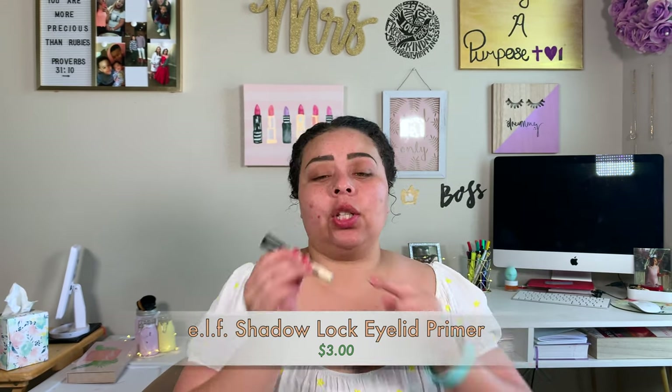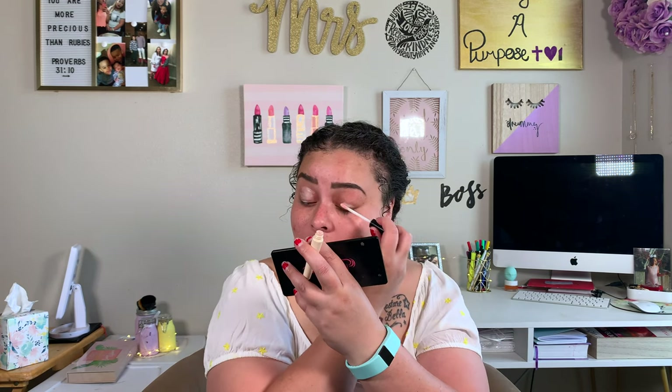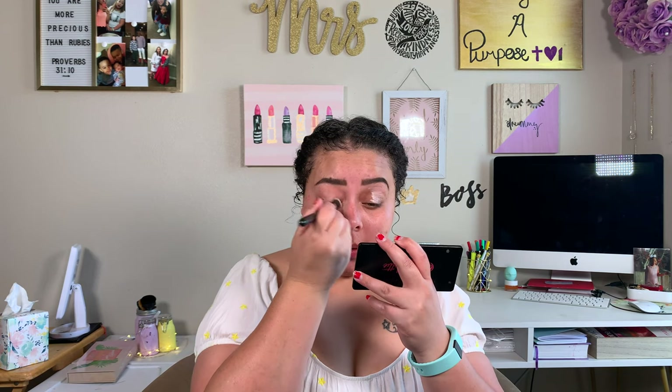Brows are done. Next we're going in with the e.l.f. eyeshadow primer — it's this one in the tube. The putty primer is good too if you know how to work it, but this one is cheaper and just as good at making eyeshadows last throughout the day. The one thing it won't do is color correct your eyelids as well as the putty primer. But if the putty primer feels too thick, I'd recommend this — it's a thinner, creamier formula.